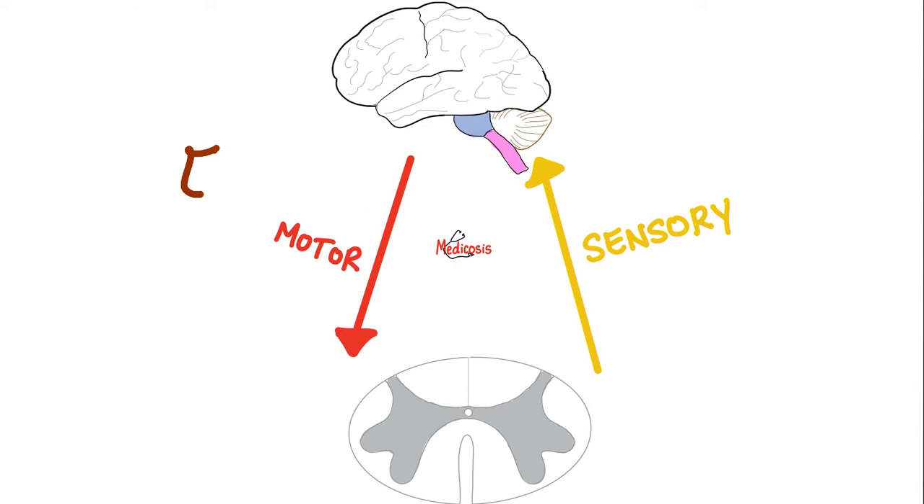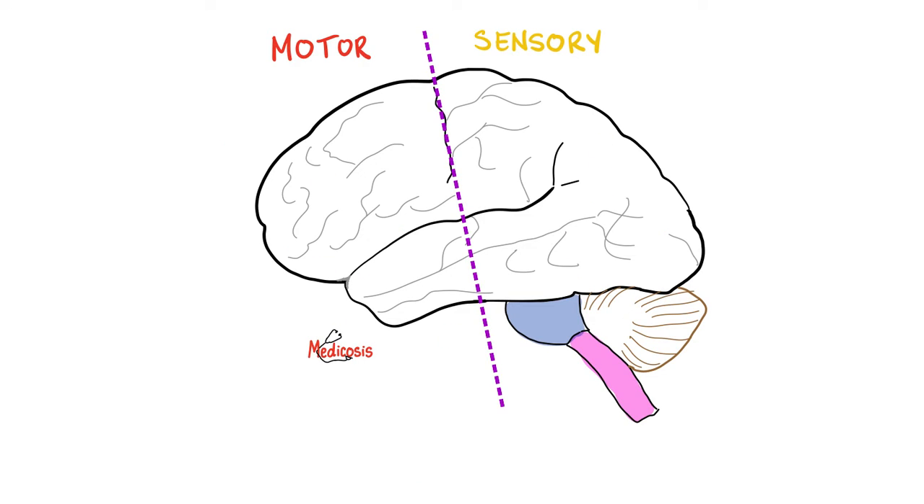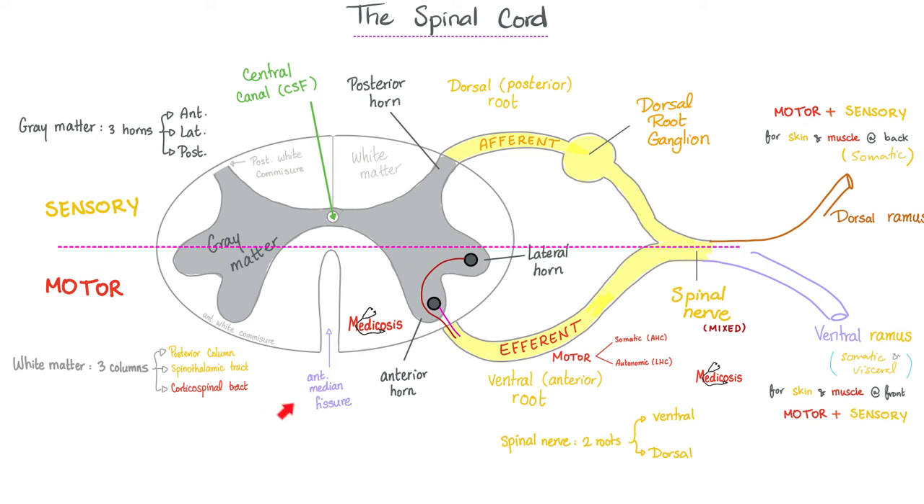It is a general somatic efferent, or simply somatic efferent. What does efferent mean? Efferent means I will start in the brain and go somewhere else. Efferent is motor, and motor is efferent. Here is my brain — you draw your line in the sand. Anterior is motor, posterior is sensory for the most part. And the same concept applies to the spinal cord: anterior is motor, posterior is sensory.